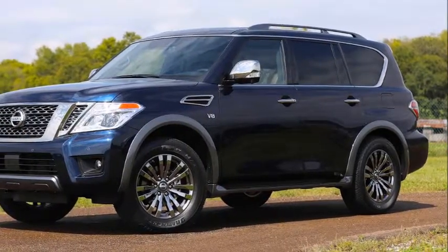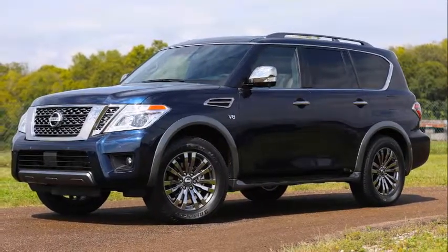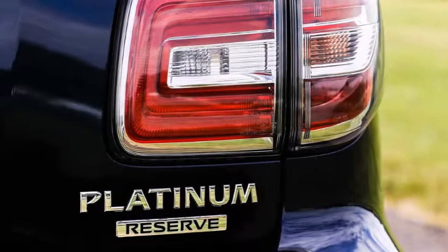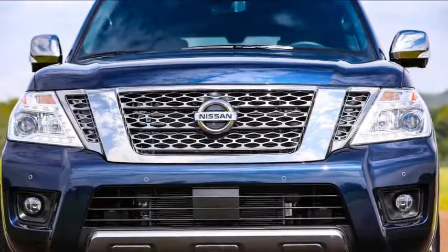The 2018 Nissan Armada Platinum Reserve is not a credit card, it's a truck trim. At the 2017 State Fair of Texas, Nissan unveiled the Armada Platinum Reserve, the new range-topping model in the 2018 Armada lineup, slotting above the Platinum.